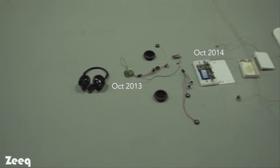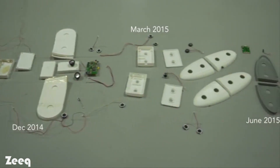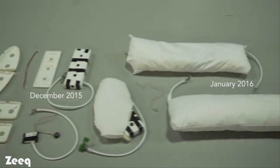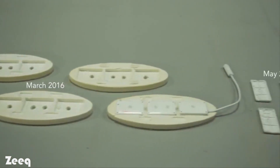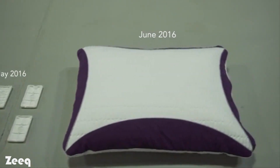I needed music to fall asleep at night, but my wife needs absolute silence. So one night, I took apart a pair of wireless headphones and shoved them inside my pillow. To my surprise, I was able to hear the music but my wife wasn't. I knew I was onto something, so I began to figure out how I could make this pillow better.